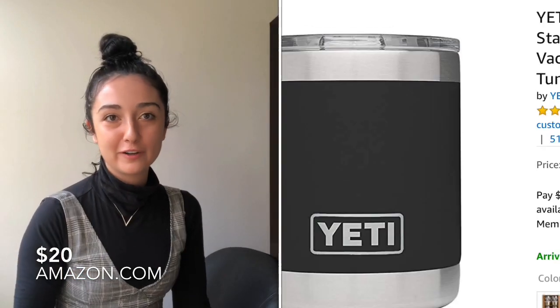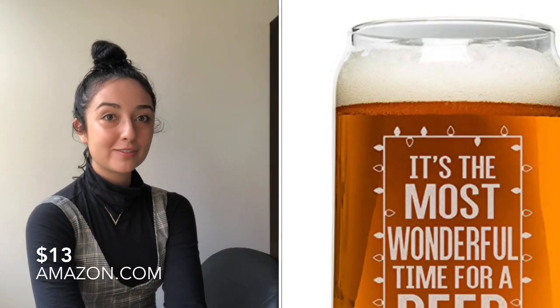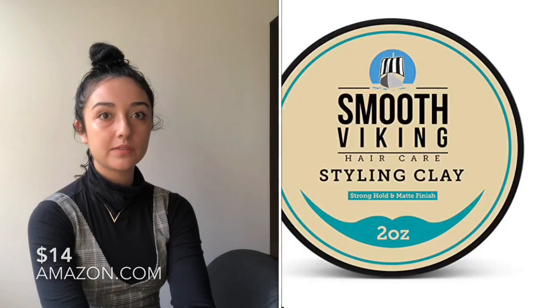The next two products are Yeti products. The first one is basically a beer holder by Yeti, and the second one is a small insulated cup for maybe tea or coffee to go. I also found a cute little Christmas cup that says 'It's the most wonderful time for a beer' — if you want to be a little corny and get them a cute little glass for Christmas, I'm sure they'd really like it.